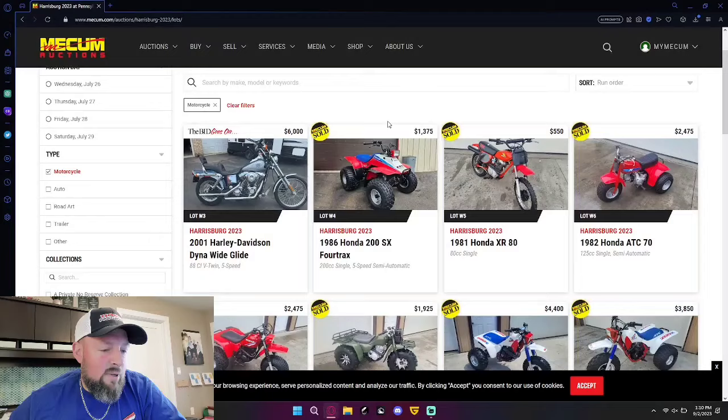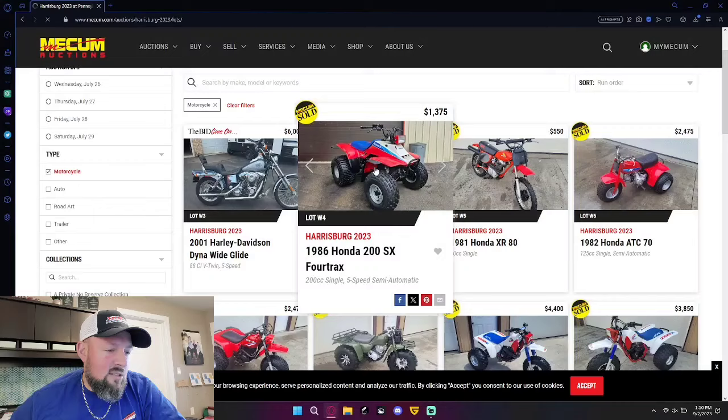Right now I have pulled up the Mecham auction website showing the Harrisburg 2023 results, July 26th to 29th. I don't know that I saw anything as shocking as the Red Chain Bandit 86-350X — that wasn't actually an 86-350X — that went for 16 grand. But there's some stuff to look at. We're not going to talk about motorcycles or dirt bikes. I'm going to talk about what I know, and we're going to start with this little 86-200SX.